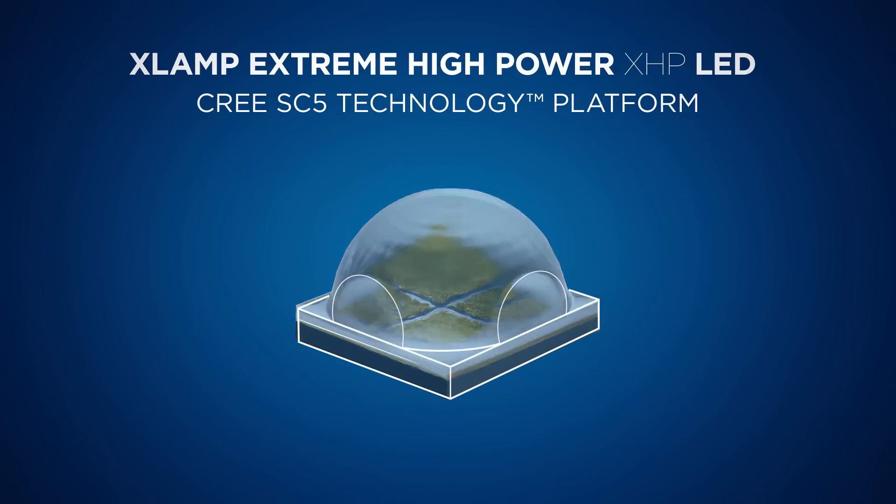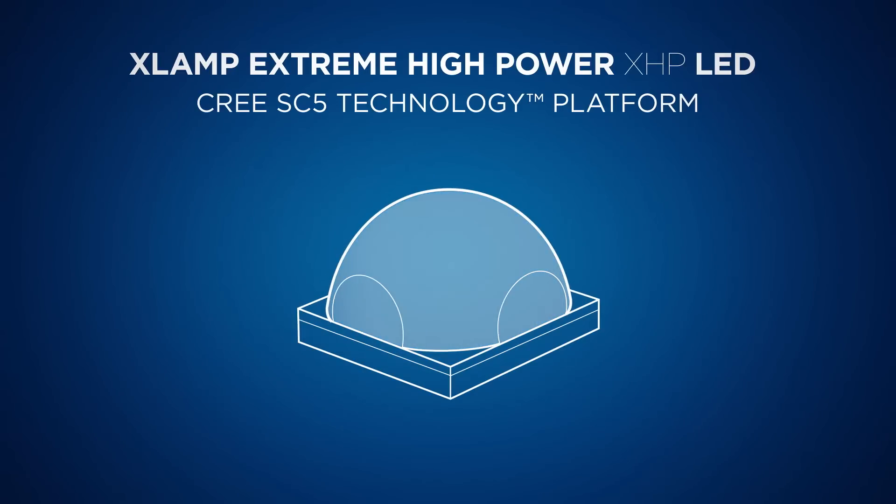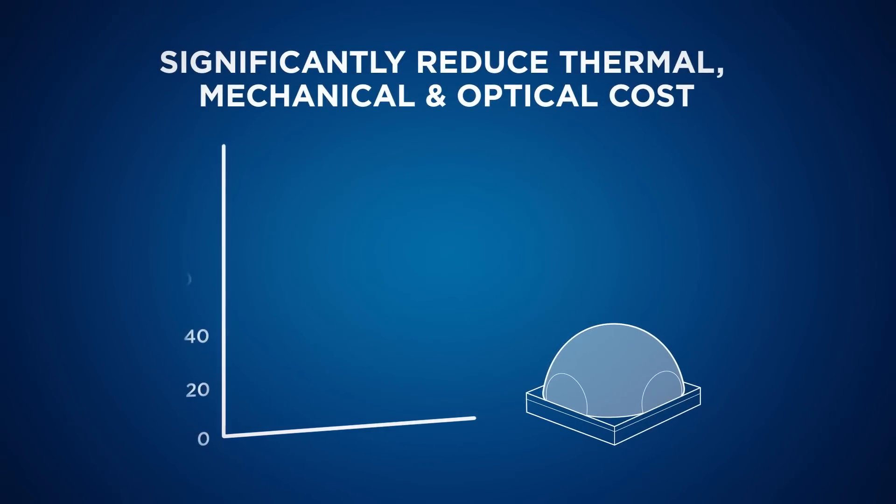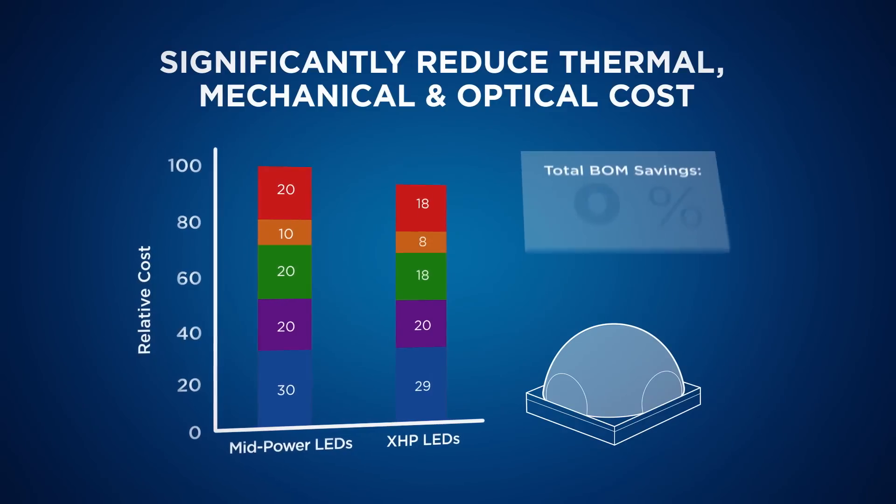Here's how the Cree XHP takes advantage of the SC5 technologies. First, when designing a luminaire, it allows you to use less stuff, so you save money.